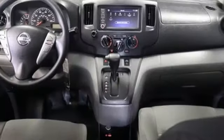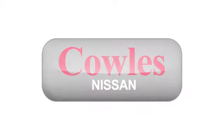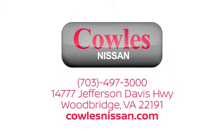Nissan excites the senses. You'll never know till you try — test drive it today. You're not just a number at Kohl's Nissan; you're a family member. We work hard to make owning a new vehicle easy, fun, and affordable. We're conveniently located at 14777 Jefferson Davis Highway in Woodbridge.